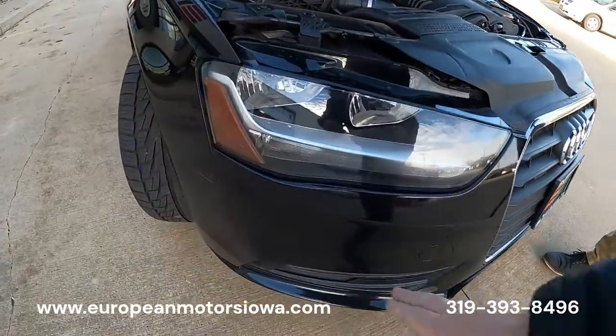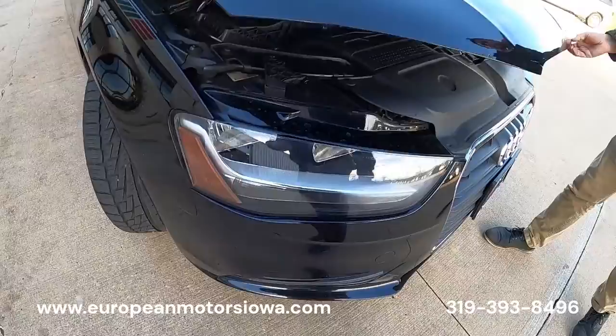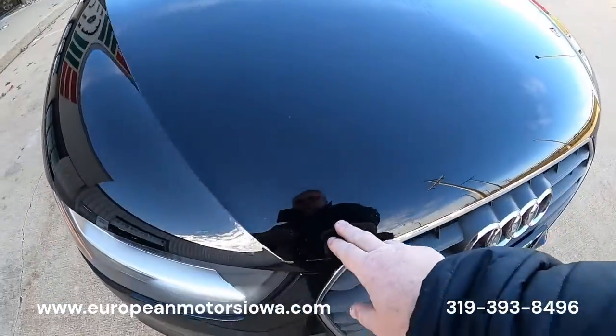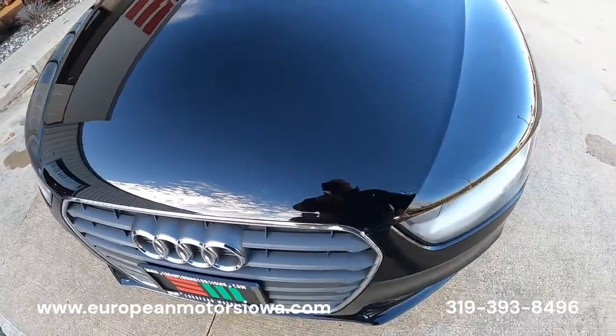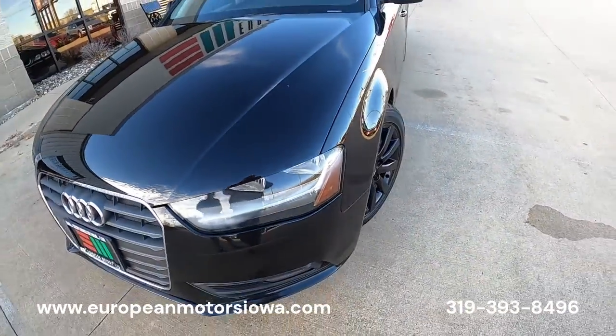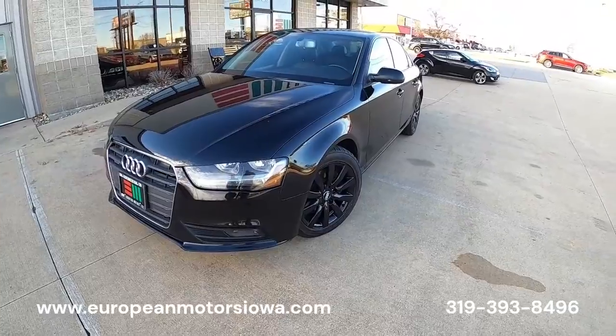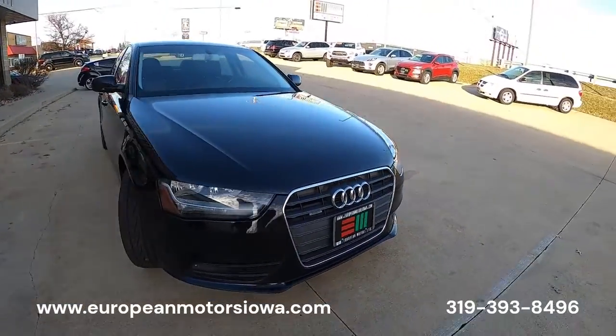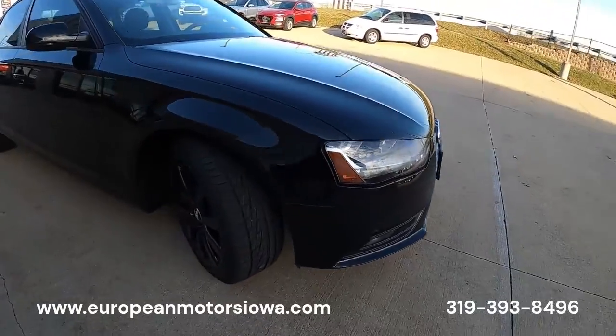There are a few little road chips and some wear here and there — it is a 2014, it's not going to be perfect. Some more road chips and wear up here on the black paint, but you stand back and it's just gorgeous. Just a gorgeous black-on-black A4 Quattro six-speed all-wheel drive.